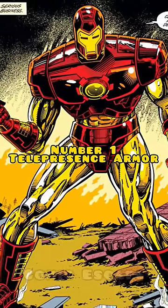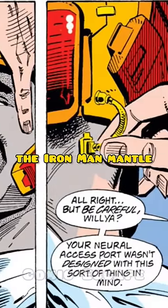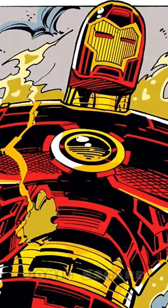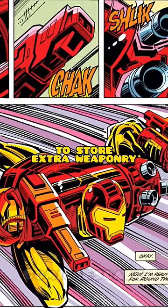Number one: Telepresence Armor. Following Tony's paralysis, rendering him defenseless against his foes, instead of passing on the Iron Man mantle, Tony created the NTU-150, an innovative headset enabling him to control a robotic armor through mental commands. This Telepresence suit utilized its absence of a human pilot to store extra weaponry.